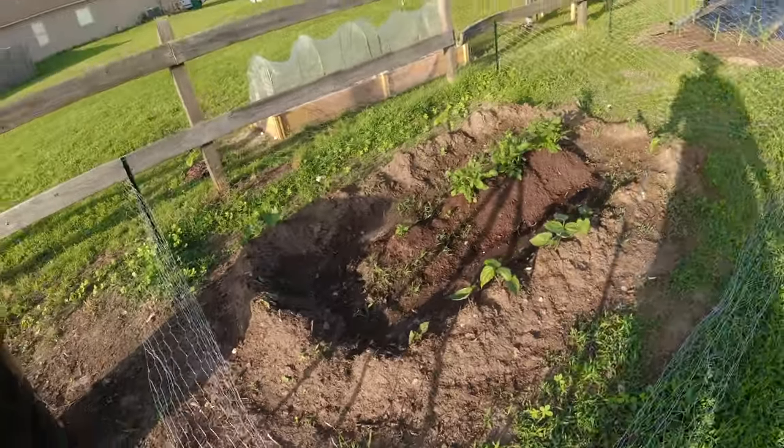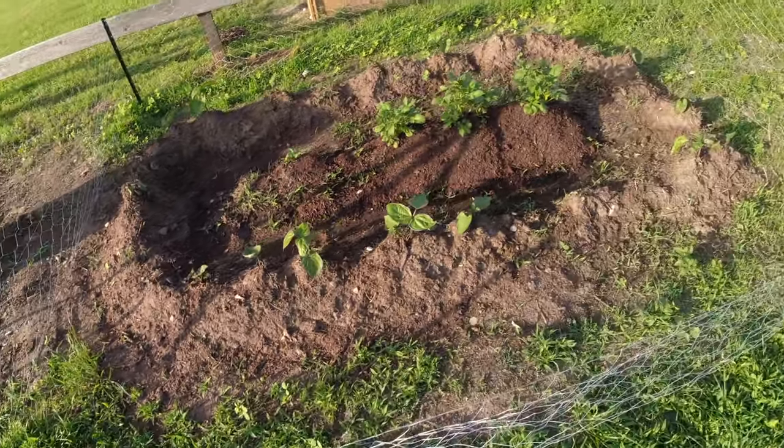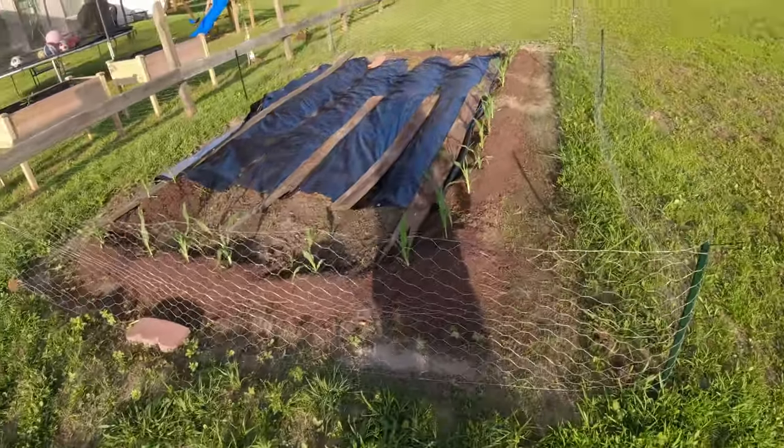All right, here's the garden, what I've got so far: potatoes and peas, and I've got my corn.